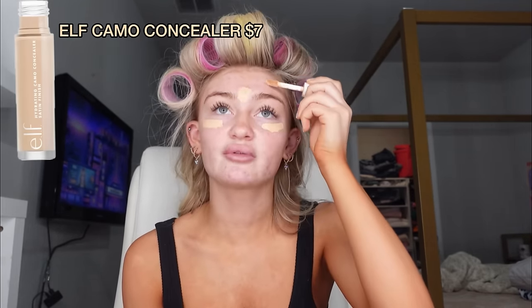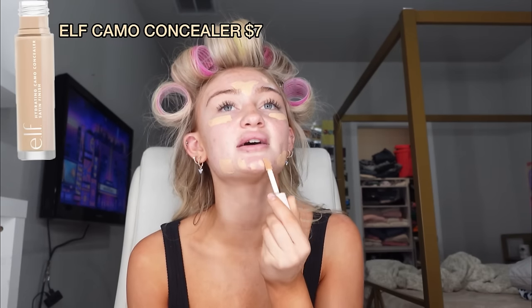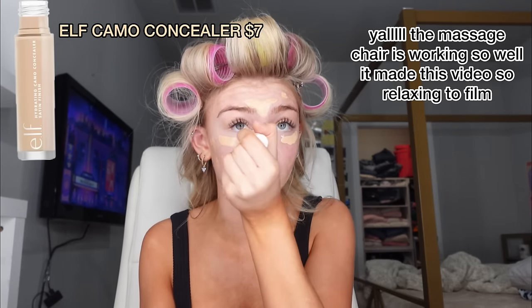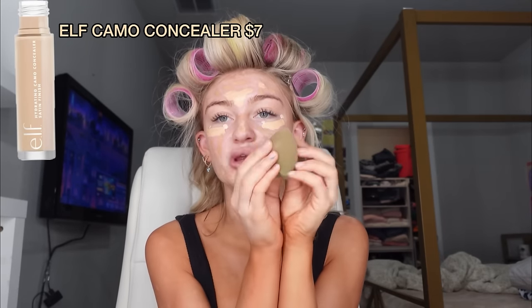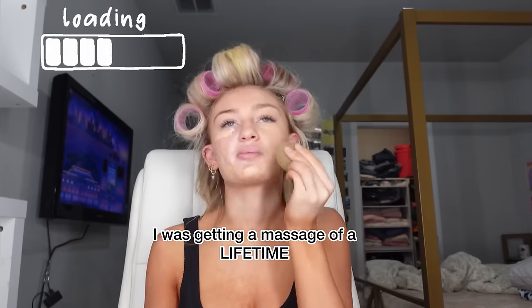Honestly, I am not a makeup guru. Even though I do makeup a lot, I never really know if I'm doing it right. I just kind of put it over my spots — I could be doing this completely wrong. That's a lot of concealer. I put a lot on and then maybe a little light dot right here. I'm gonna add a little more of this tan concealer — I want to be tan. We're blending it with this gorgeous little beauty blender. While I'm blending my makeup, I was getting a massage of a lifetime from this chair. My makeup is actually looking good — this is a great start.